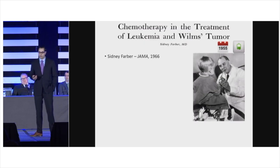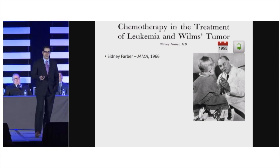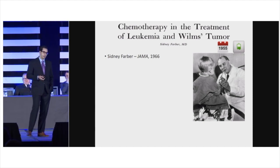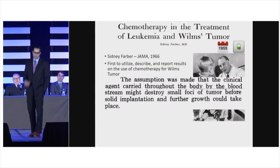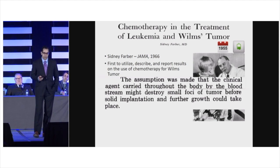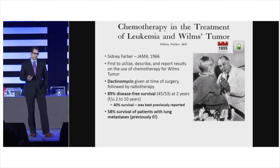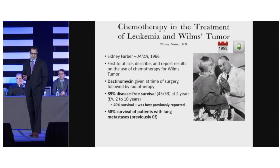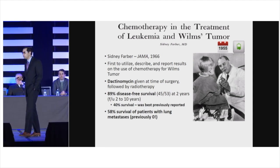Fast forward to the 1950s: Sidney Farber was experimenting with chemotherapeutic agents, identifying a number that had activity in animal studies. He published in 1966 on the effect of chemotherapy in Wilms Tumor, using dactinomycin at the time of surgery along with radiotherapy. He stated that the clinical agent carried throughout the body by the bloodstream might destroy small foci of tumor before solid implantation could take place. His results were staggering — 89% disease-free survival at two years, compared to a previous best of 40%. Survival in patients with metastatic disease was 58%; previously, there was no reported survival in metastatic disease.